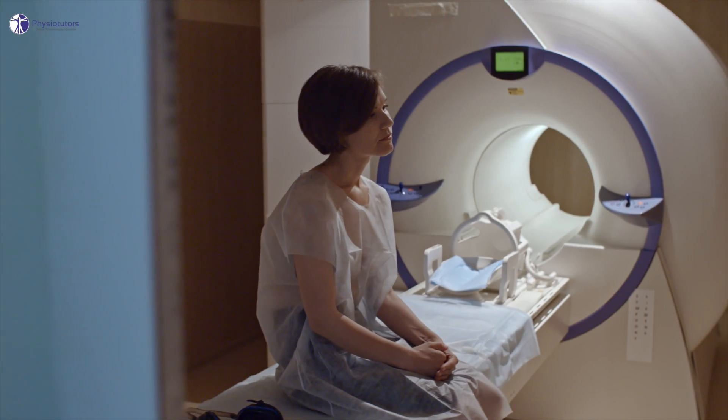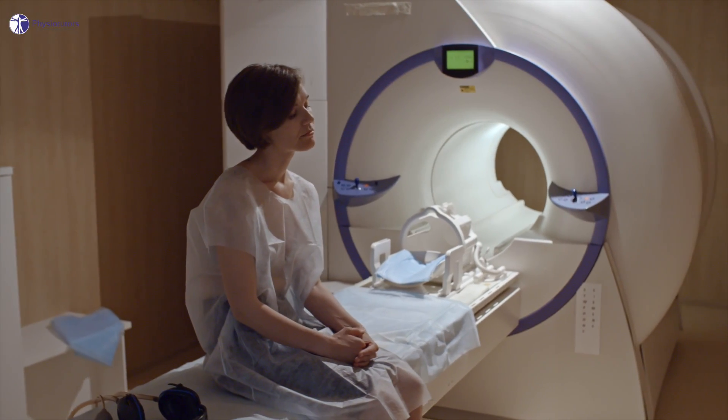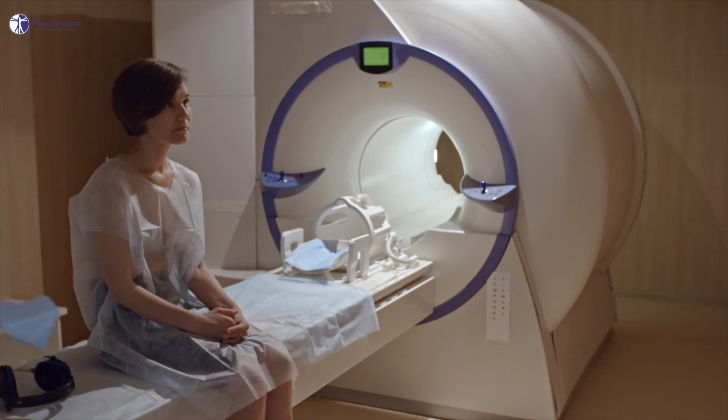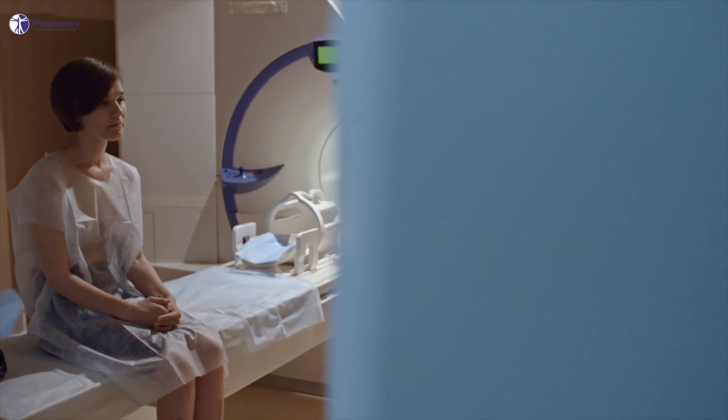This high number may partly be due to the fact that half of all patients with low back pain consider imaging necessary, following a survey by Jenkins et al. in 2015.